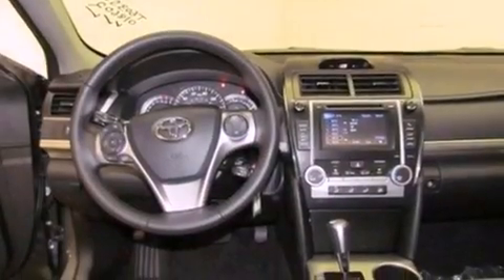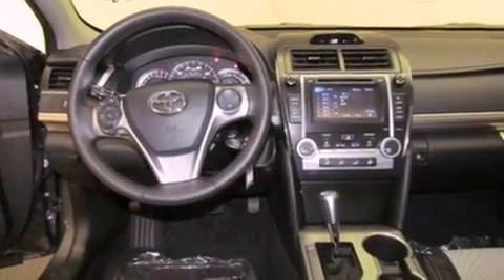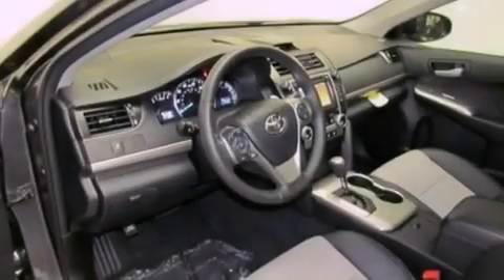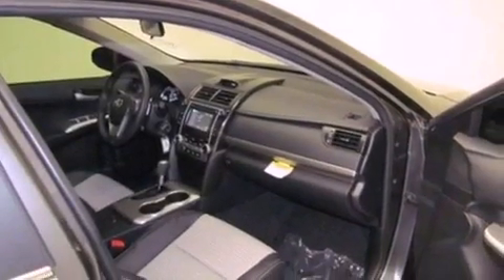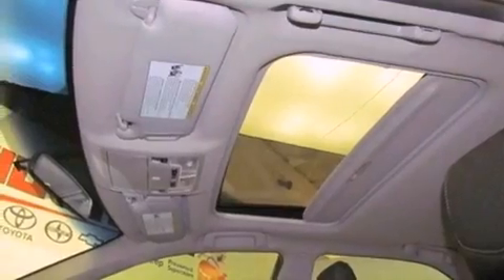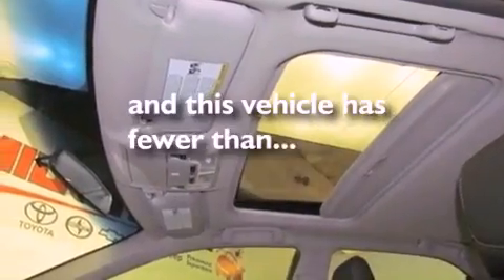All of the following features are included: a sunroof, alloy wheels, cruise control, a premium sound system, a leather-wrapped steering wheel, a rear spoiler, an anti-lock braking system, side impact airbags, and air conditioning. This vehicle has less than 14,000 miles.